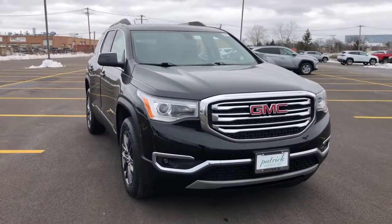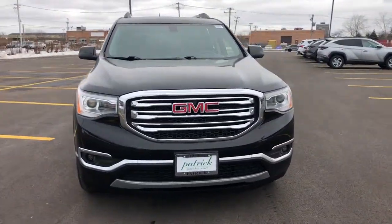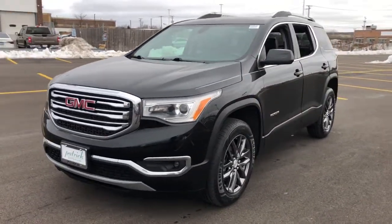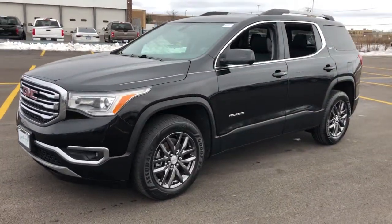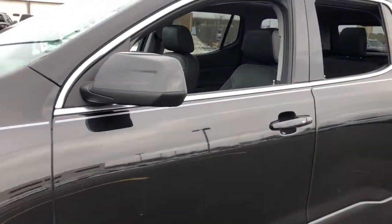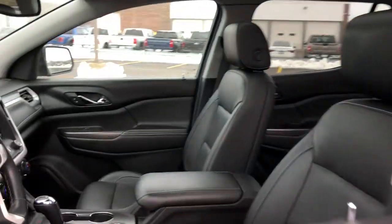Look no further than the 2017 GMC Acadia. With less than 120,000 miles on the odometer, this vehicle stands out from the rest. This vehicle delivers the style, comfort, and efficiency you need to meet the needs of today's lifestyle.